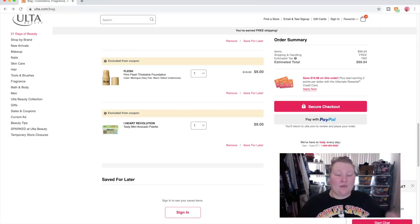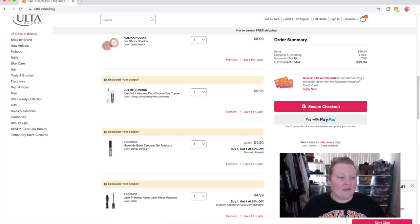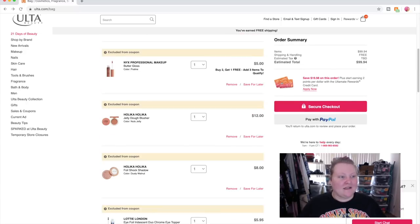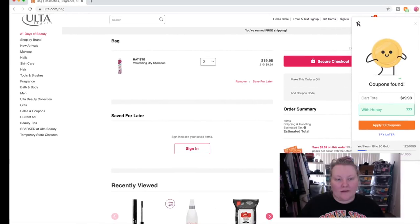I have twelve items in my cart, and $99.94 divided by twelve is about $8.33 on average per item — not bad at all. You just can't get that average at Sephora. Anyway, that's what I would buy with $100 at Ulta if given a gift card. Now let me click out of this cart because at the end of the day we're not actually buying any of it. Goodbye!